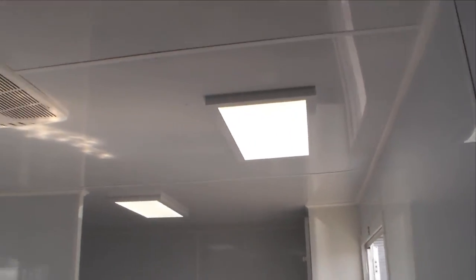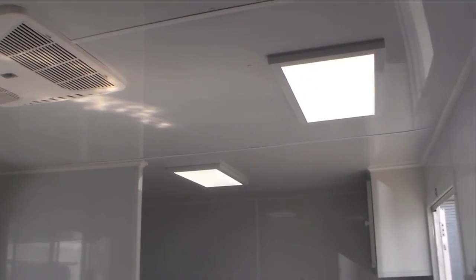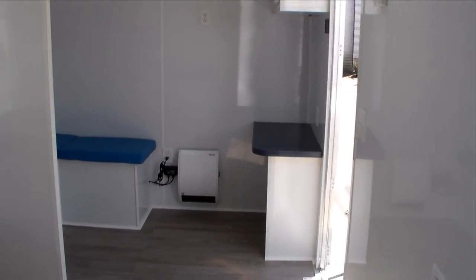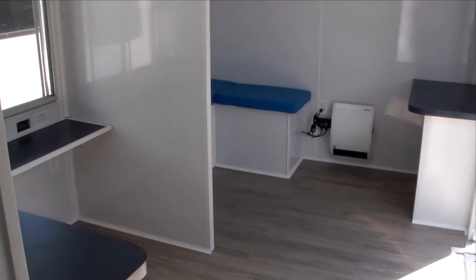LED lighting and our ducted air system — we dropped the ceiling in the trailer to accommodate the ducted air system. Nice quality LED lights. This is looking back up from towards the front of the exam trailer into the reception area again.